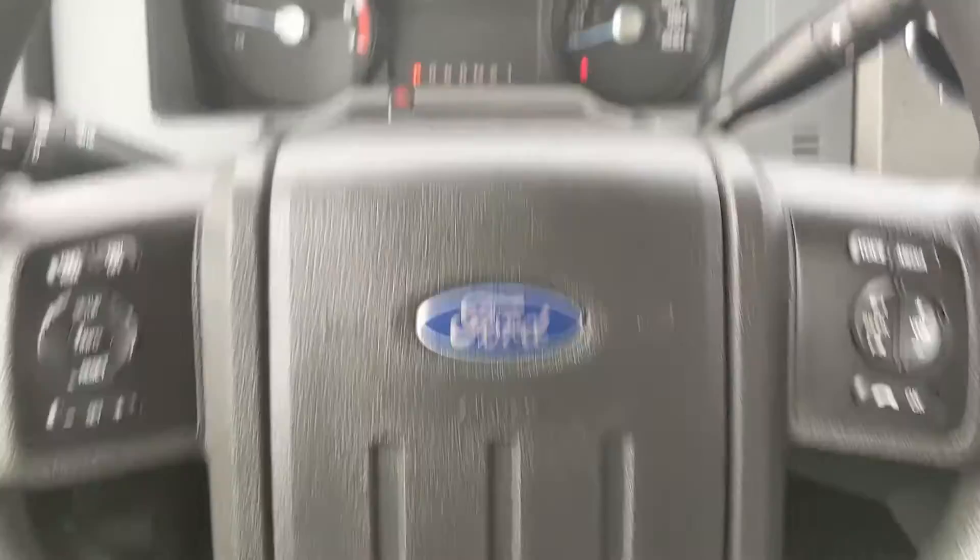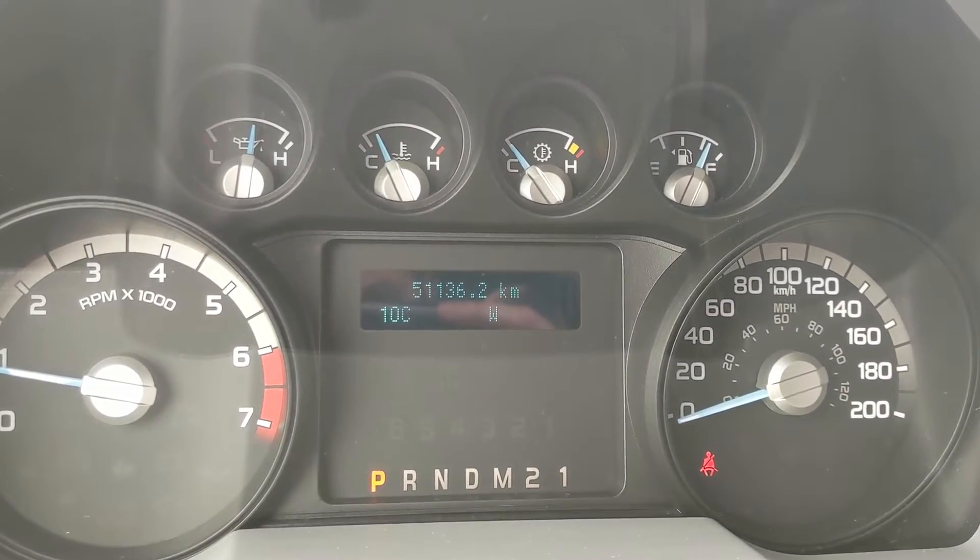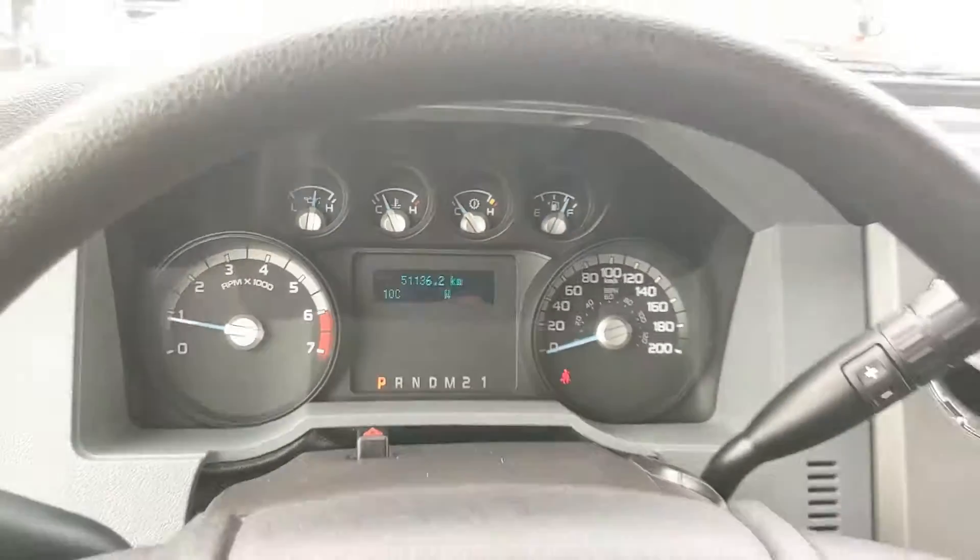Sitting in the truck with it running, you can see it's sitting at only 51,136 kilometers — surprisingly low for the year.